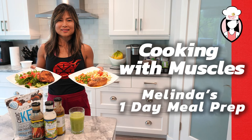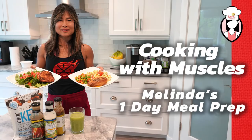Hey guys, thanks for joining me on Neri's Kitchen. Today we have a special guest Melinda Mussels and she will show us what one day's worth of meal prep would look like. Hi, my name is Melinda Herrera and I'm going to do my one day meal prep and I would like to thank Neri for inviting me here to do this special one day meal prep.